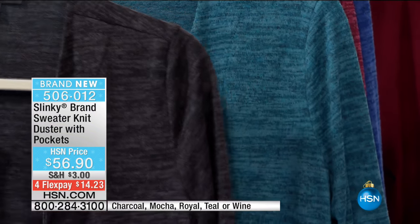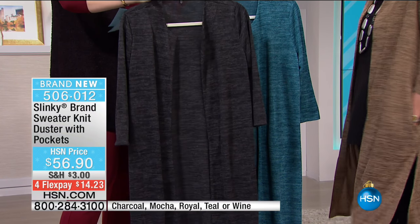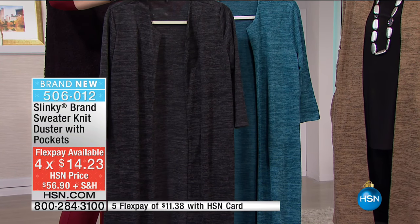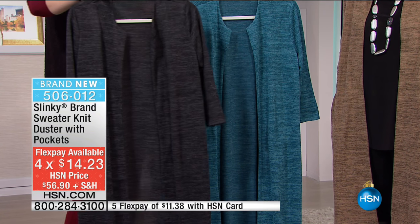This is brand new, we've got four FlexPays for this show only. We're going to start off with the charcoal. It's 44 and three-quarters of an inch in the length - lots of drama here. It moves, it's comfortable. It is hand-washed, dry-flat, extra small through 3X.